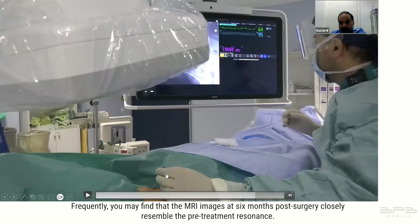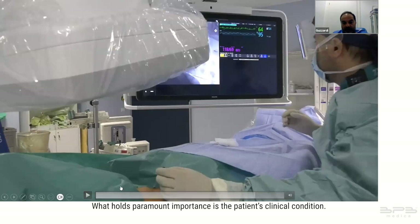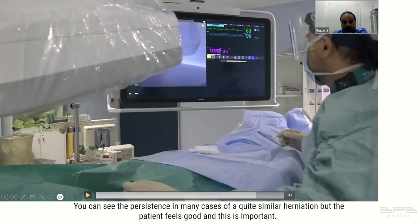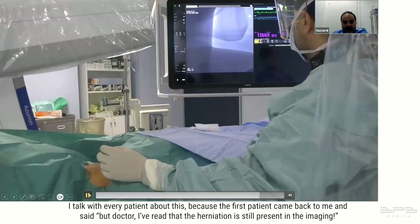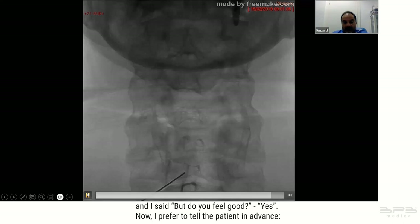Frequently the MRI image at six months post-treatment closely resembles the pre-treatment scan. We undertake these follow-up scans primarily to assess the patient's condition and check for any additional protrusions. What holds paramount importance is the patient's clinical condition — you can see the persistence of a quite similar herniation in many cases, but the patient feels good. I now prefer to tell patients in advance: you will see the persistence, but what's important is how you feel.